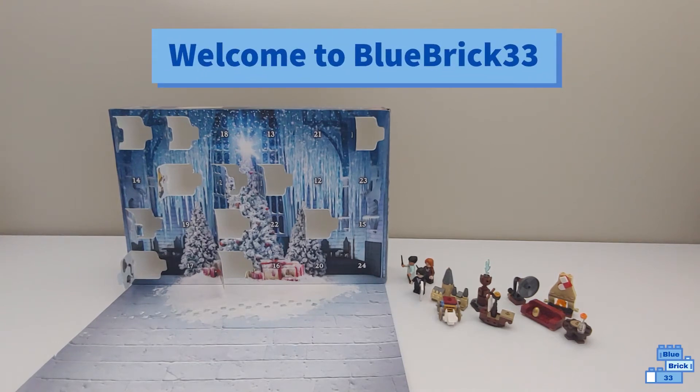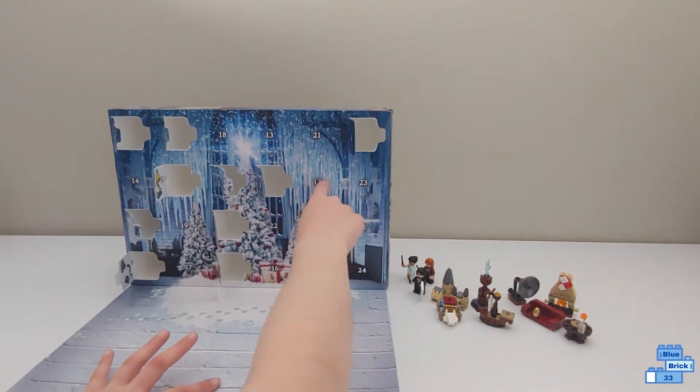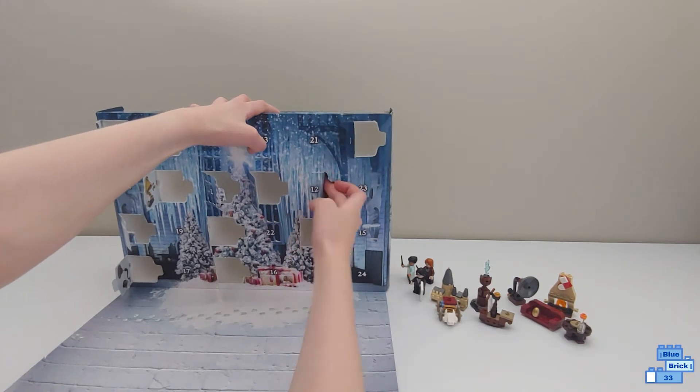Hello and welcome to Blue Brick 33. Today we'll be opening number 12 in the Lego Harry Potter advent calendar. After this we'll be halfway through the flaps, so let's get this open.